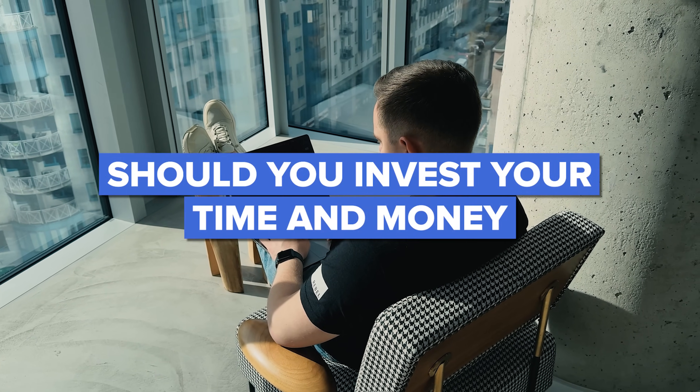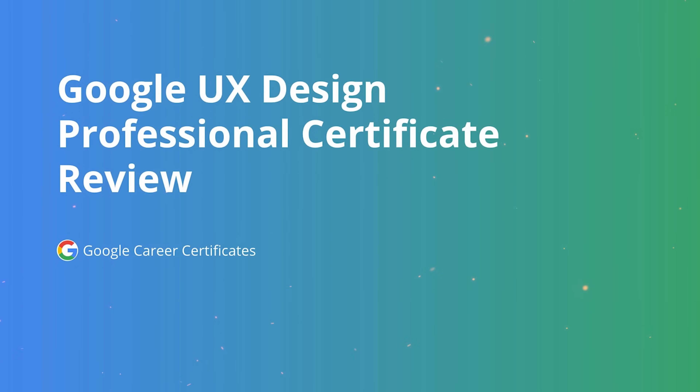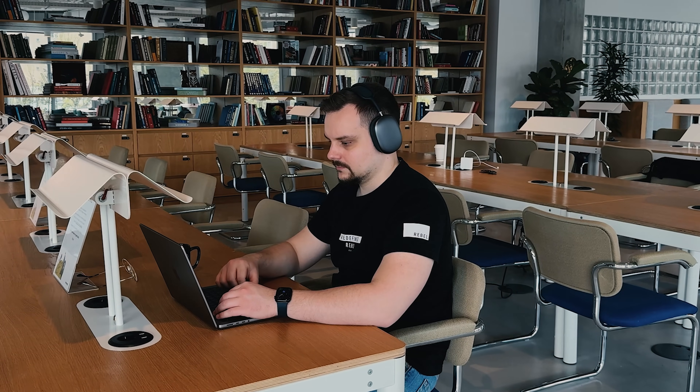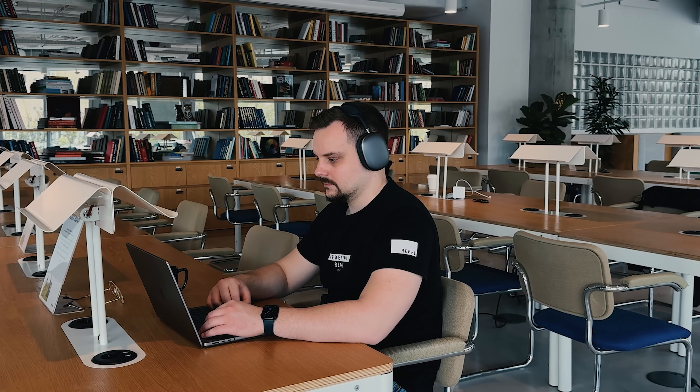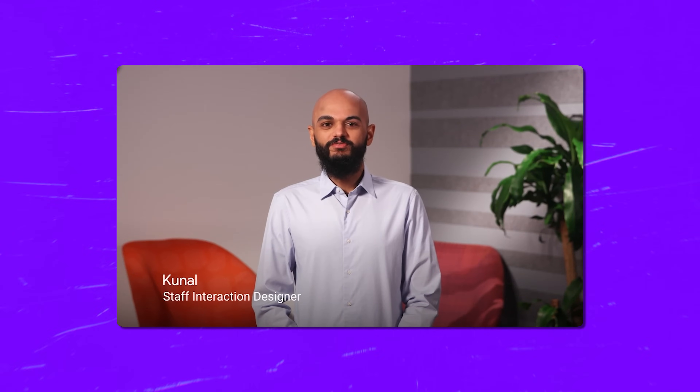So, should you invest your time and money into this certification program? I think that if you are passionate about UX design and have little to no experience, this might be a great starting point. The Google UX Design Certificate equips you with skills and knowledge to work with some of the most popular design tools in the industry, like Figma and Adobe. By completing this certification, you will gain practical experience using these powerful tools — whether you are wireframing, prototyping, or creating stunning visual designs.